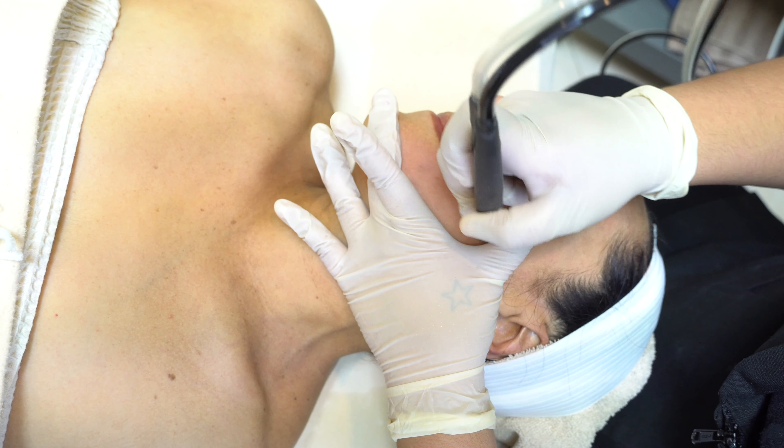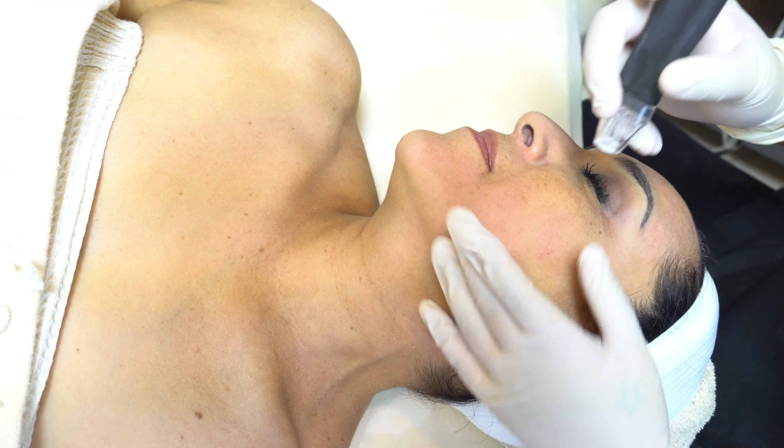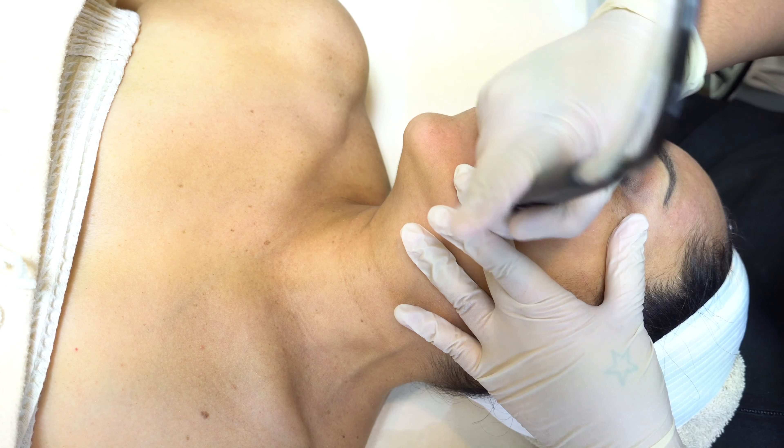I'm sure you've seen Kim Kardashian's bloody vampire facial. She's actually getting the same result that we do from microneedling. But ours is less painful — we don't have to have your blood drawn, put through a machine, and then put back on your face. Instead, it is a growth factor serum that naturally works with your body. And there is zero downtime — none.